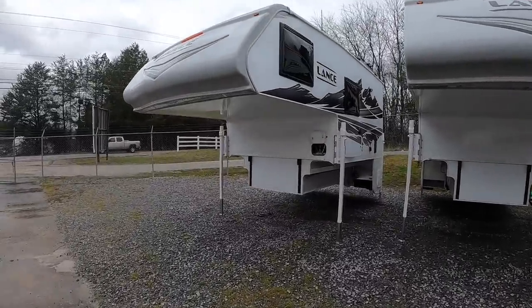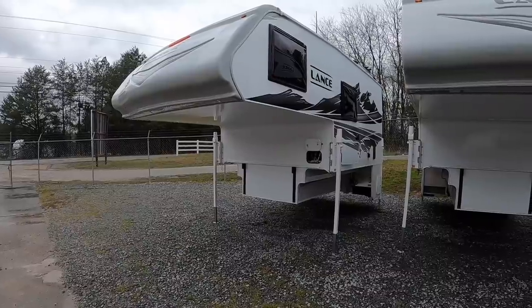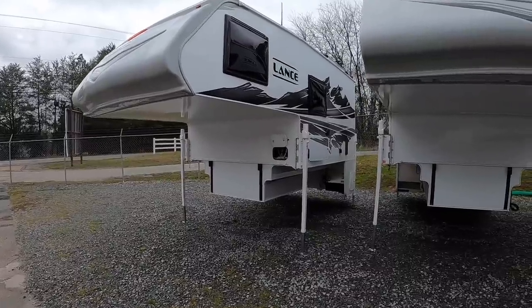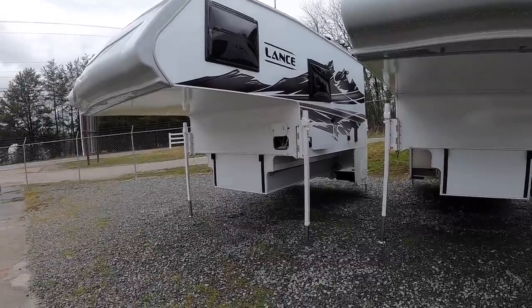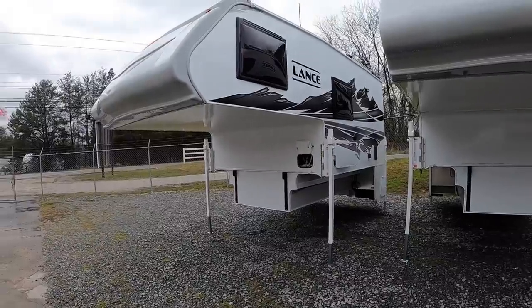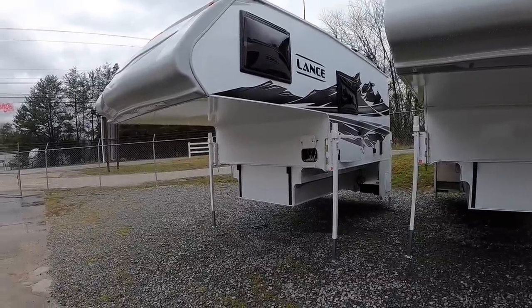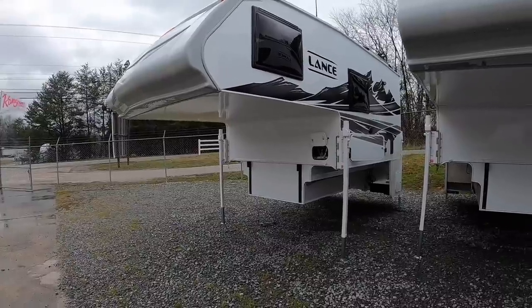We're going to be checking out the Lance 960 today. It is Lance's newest production model truck camper. I've actually only had two roll through — one was a 2021 and this is the first 2022, my second 960 overall. This one has the theater seating inside. I don't want to give too much away, but we'll start with the outside.